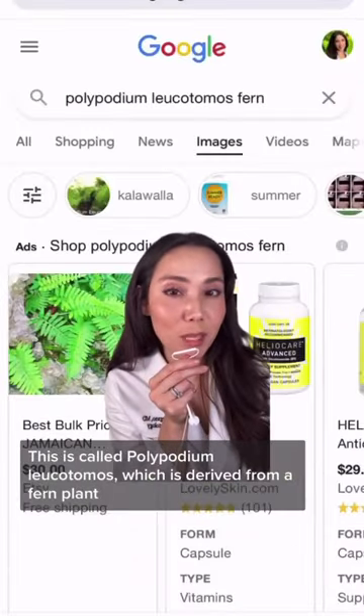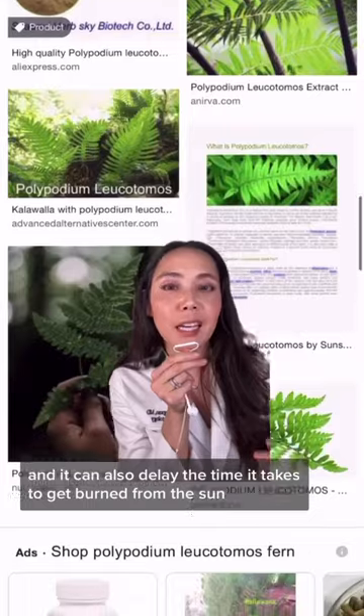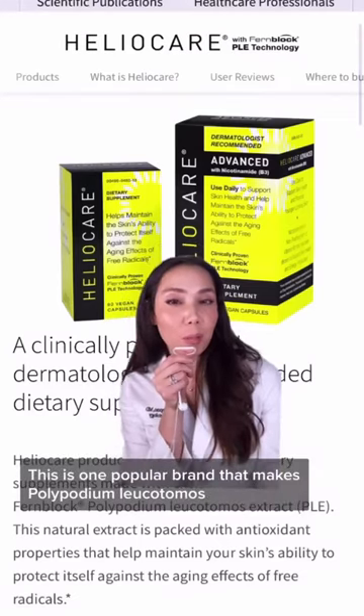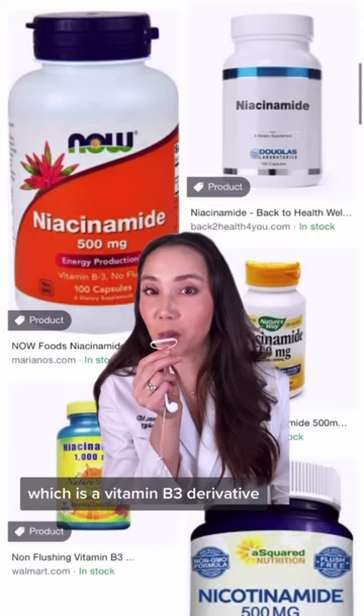There are also supplements. This is called polypodium leucotomos, which is derived from a fern plant. This antioxidant has been shown to reduce the toxicity from UV rays, and it can also delay the time it takes to get burned from the sun. One popular brand that makes polypodium leucotomos into a supplement is Heliocare.